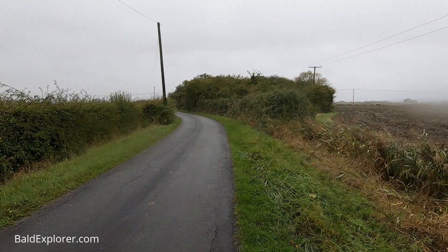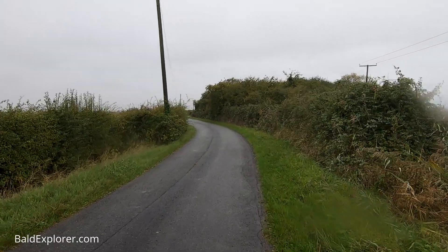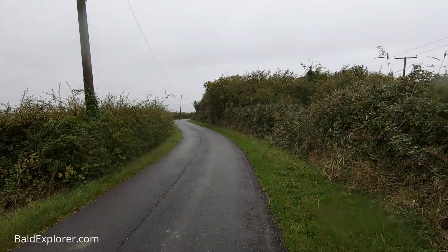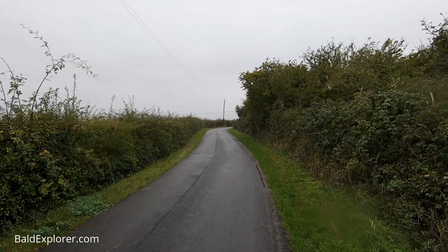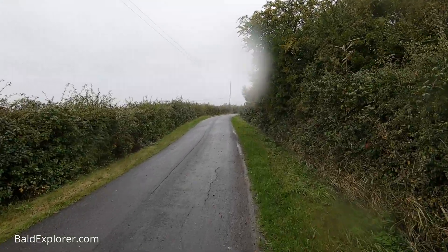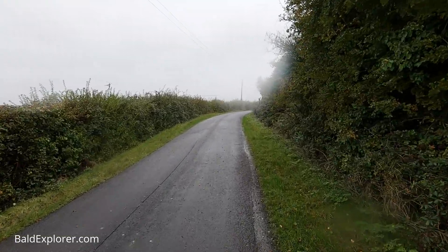These lanes wiggle about the Romney Marsh. I guess they're very old lanes, now tarmacked, and very few cars we've noticed on them, but very few passing places as well. You wouldn't want to meet a tractor — definitely not, that would be a bother — because there's nowhere really to turn.